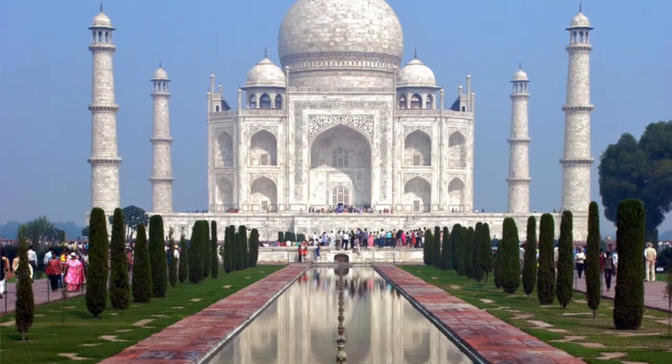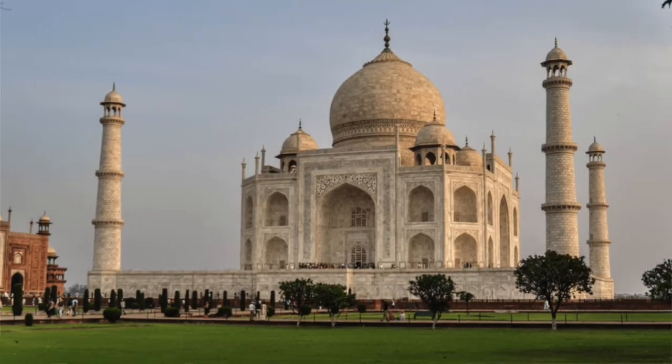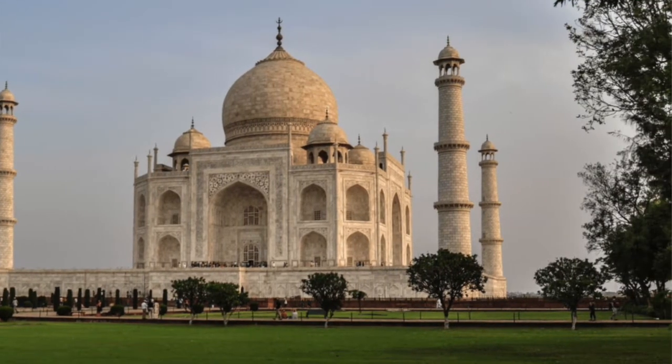The Taj Mahal is a mausoleum made of ivory-white marble. It stands up to 240 feet tall, and it is surrounded by 55 acres of beautiful gardens, with manicured flower beds, tall trees, and water fountains.